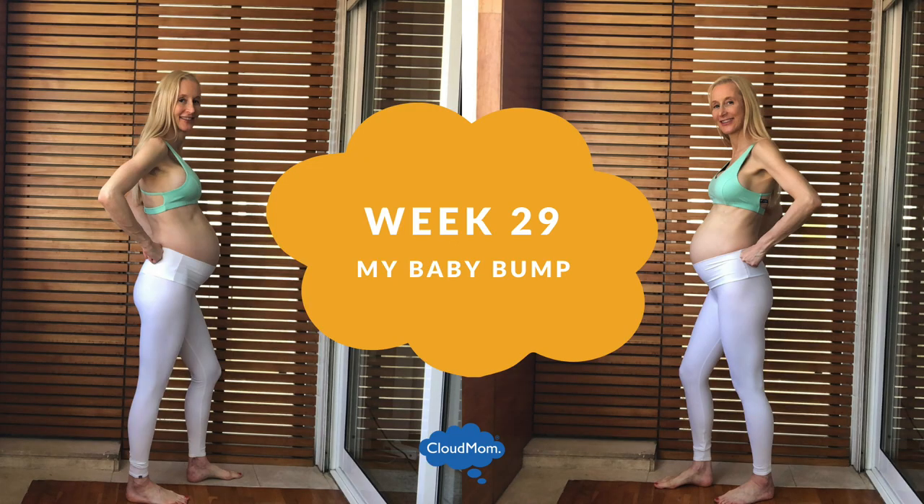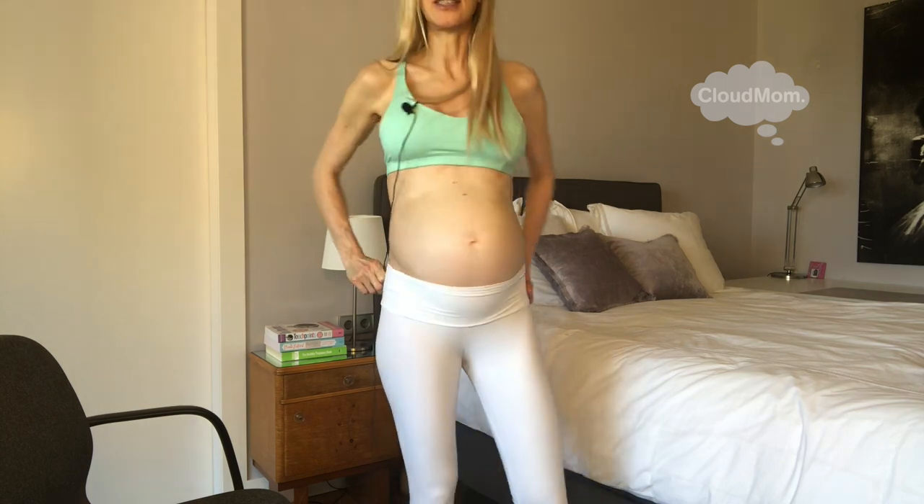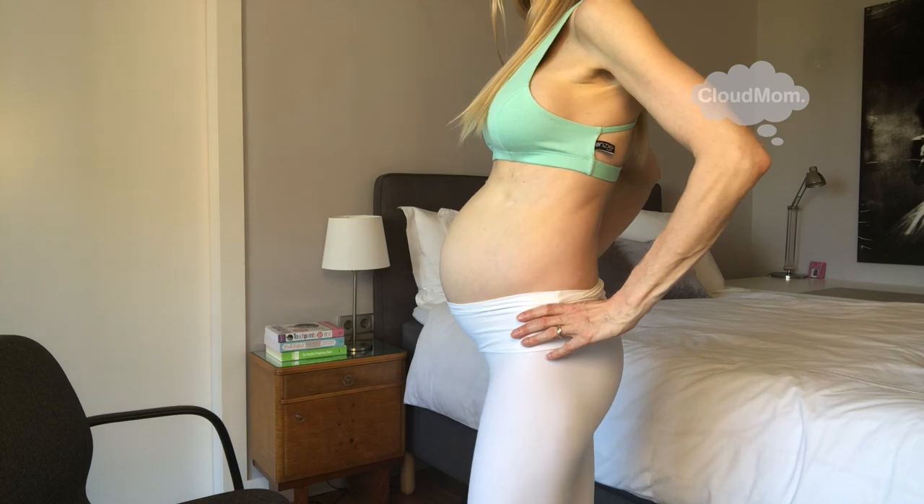Here's the week 29 pregnant belly. I'm feeling it, ladies and gents — I'm feeling like I'm getting out there. I actually feel like I'm bigger than I was during my prior pregnancies.